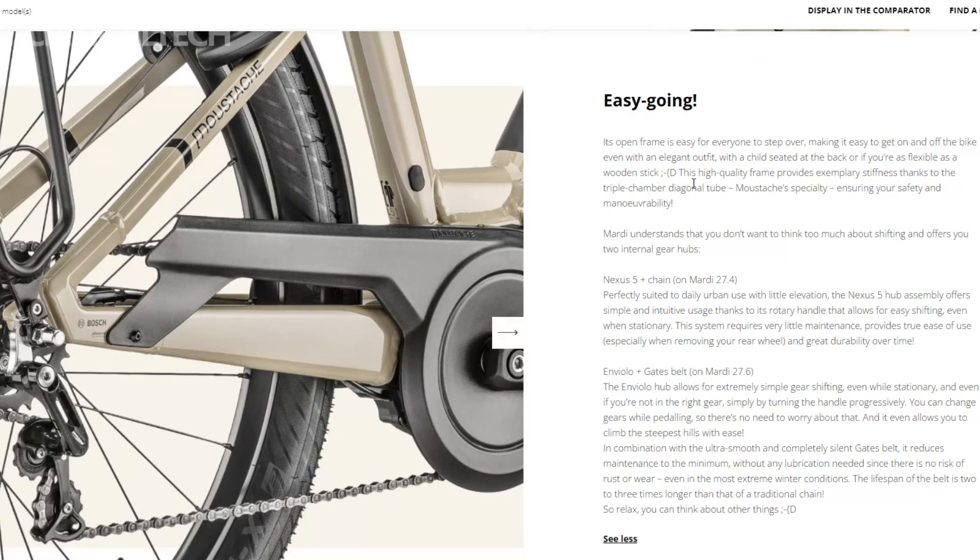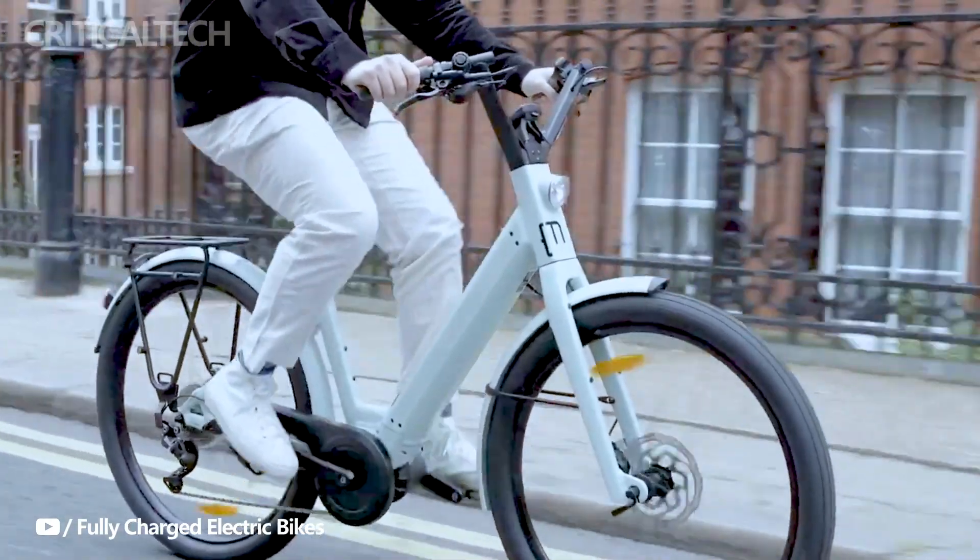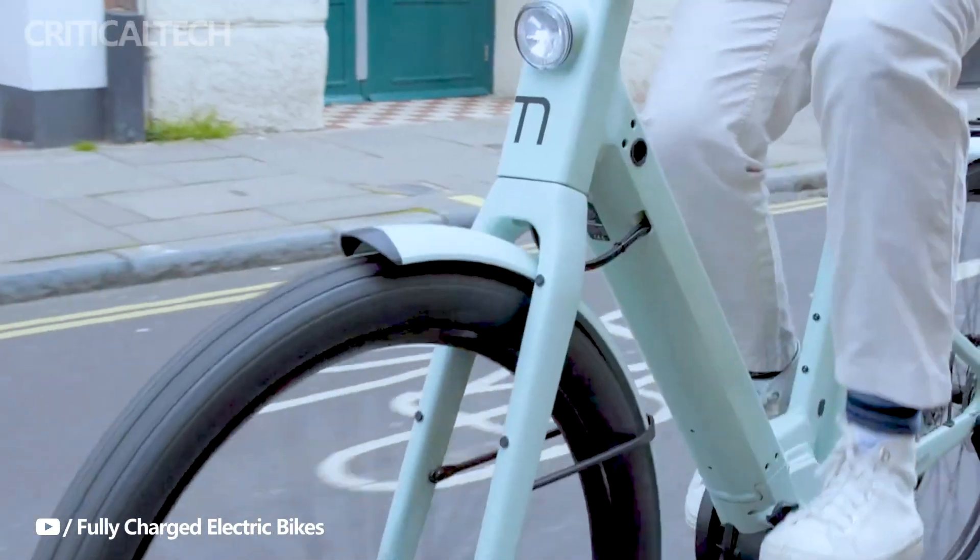Customization extends to the power source, with options for both standard and upgraded battery packs. This allows riders to tailor their e-bike's range according to their specific commuting needs, further enhancing the Marty 27's adaptability to various urban lifestyles.